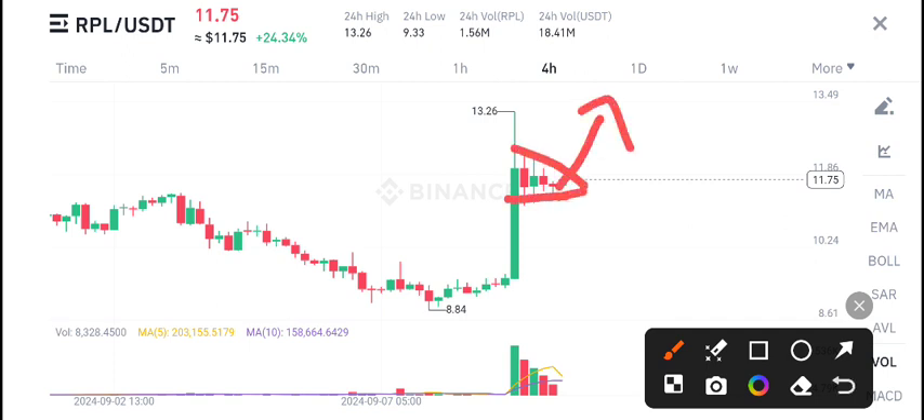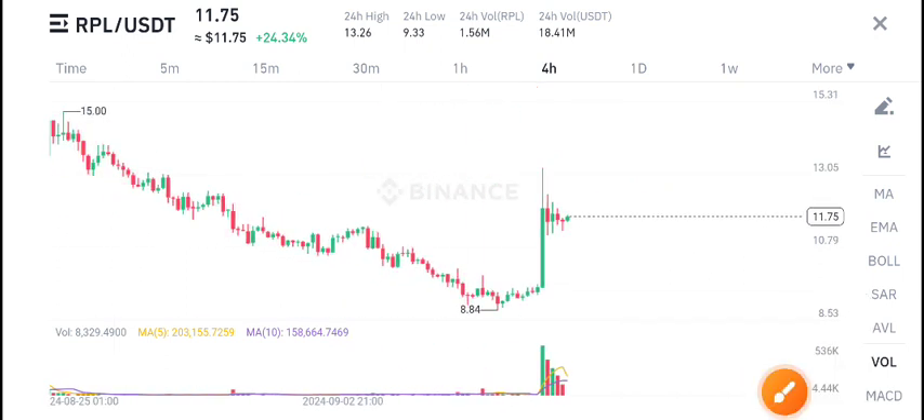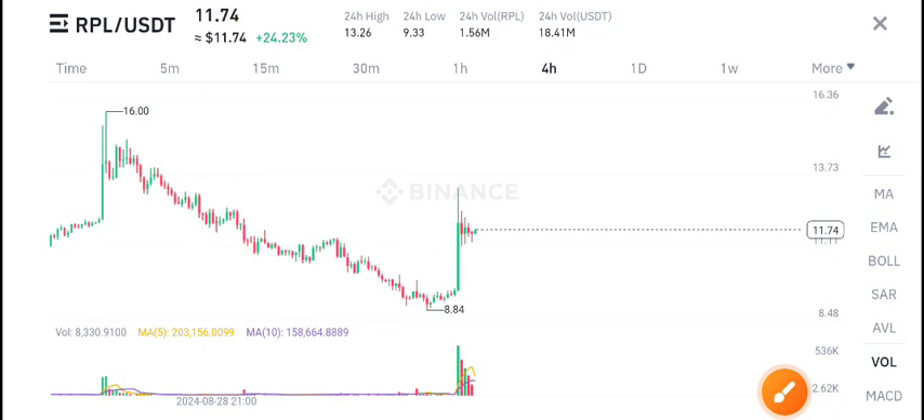The highest price now is $13.26. If it makes a new high above $13, it's going to the moon. Especially since the entire crypto market has been affected by a BTC dump, the whole market is at a dip level.